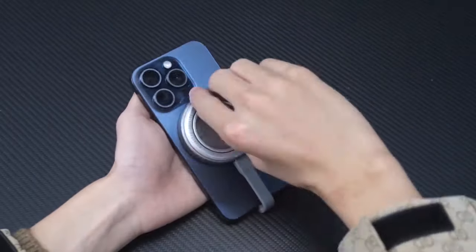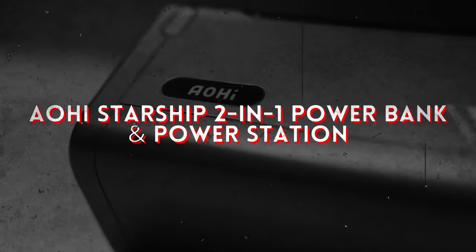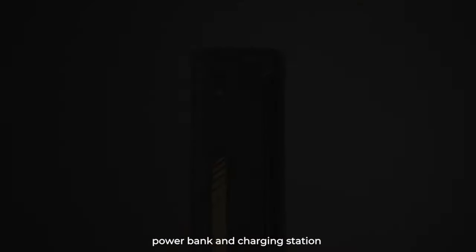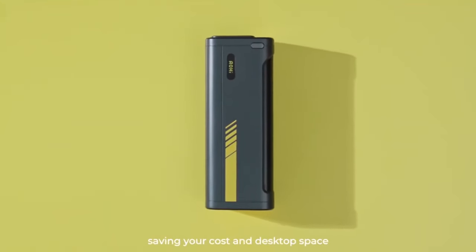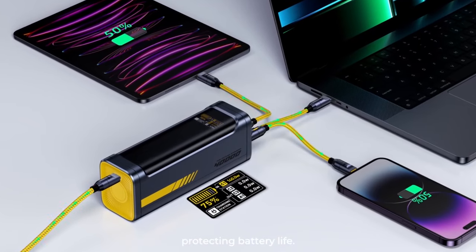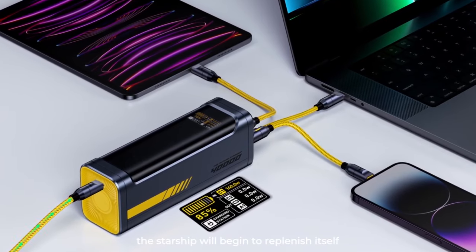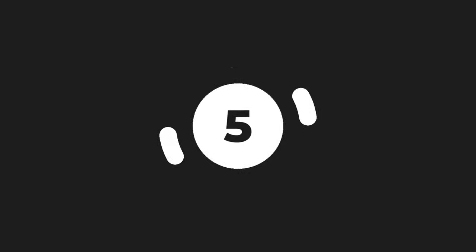Of course, all these gadgets are useless without power, which is where the Aohi Starship two-in-one power bank and power station comes in. With its massive capacity and fast charging capabilities, you can keep your devices juiced up wherever you go, whether it's a quick boost or a full recharge.